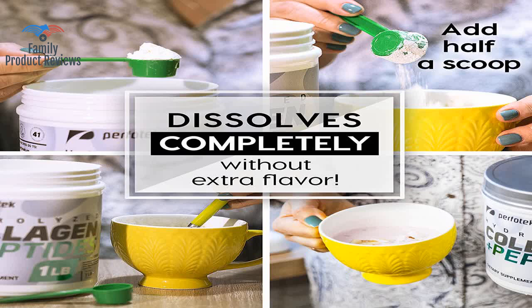This powder does not blend well whatsoever in water, no matter how quickly you stir. On the other hand, the powder dissolves completely in hot or cold water and is tasteless, not changing the taste of whatever you mix it in.